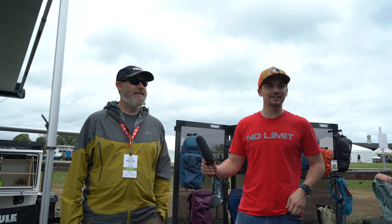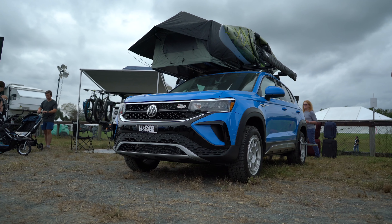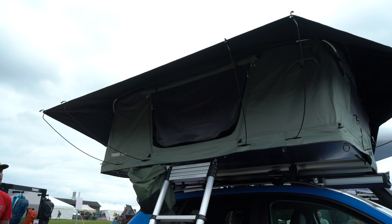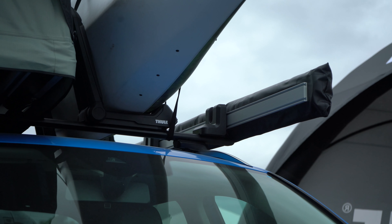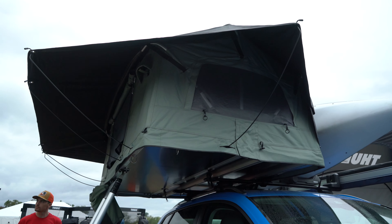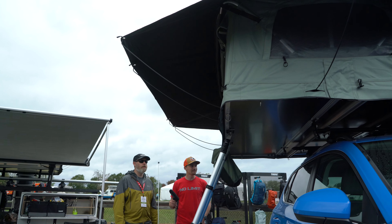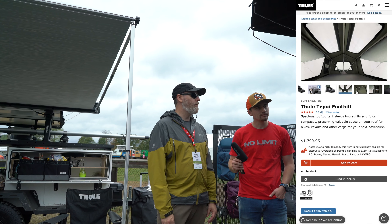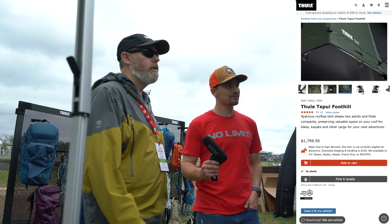So this tent is obviously a lot smaller than what we see on the market. This is a new tent we just launched called the Foothill. It's really unique and kind of stands alone in its class. We were aiming for a smaller footprint on top of the roof — when folded it only takes up 24 inches of bar space, allowing you to also carry kayaks, stand-up paddleboards, bikes, and so forth. It retails at $17.99, making it a really attractive package for newcomers to the sport.